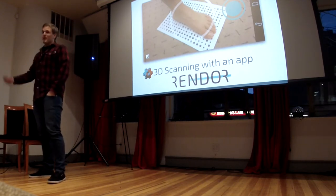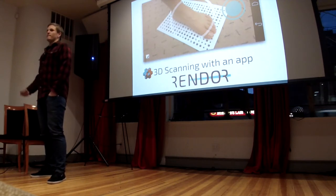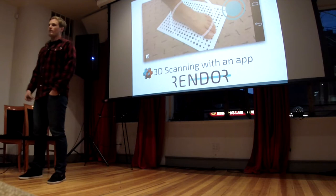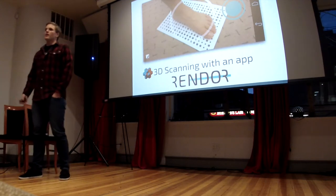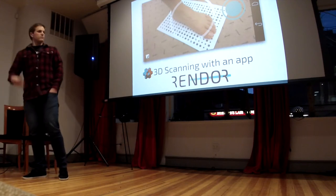Render is an app that will turn your phone into a 3D scanner. We're first targeting scanning feet to help people fit shoes and find brand name shoes that fit better, and then rolling out a sort of general purpose 3D scanner.